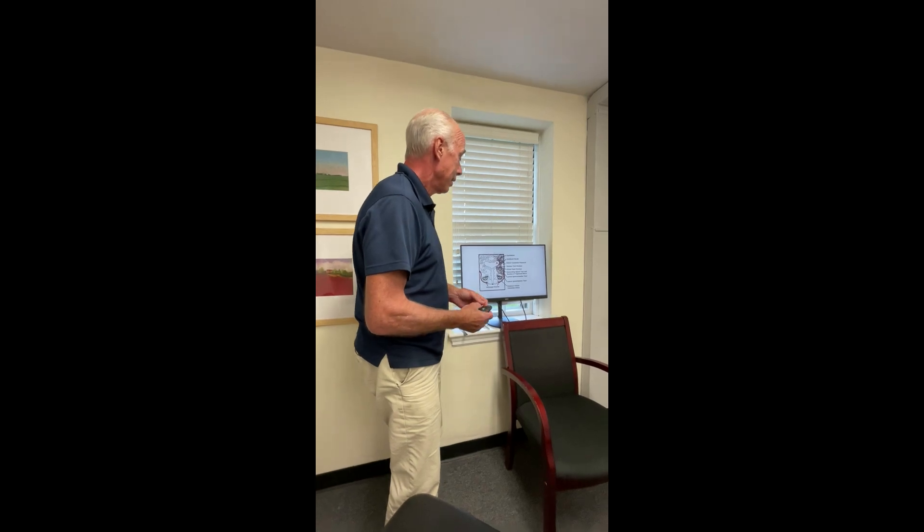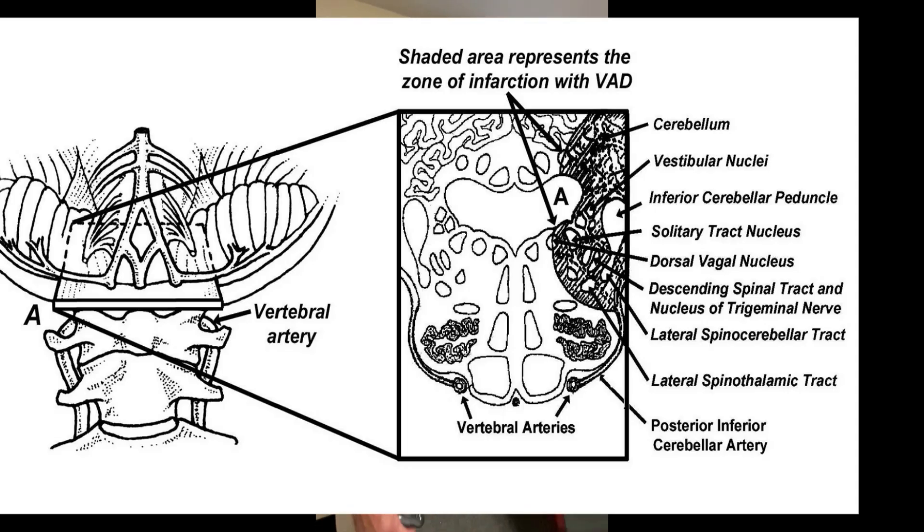The vertebral artery gives off branches — the posterior inferior cerebellar artery — right around the brainstem, just around C1, just above it as you pass the foramen magnum. The lateral spinothalamic, spinal cerebellar, trigeminal, vagal, cerebellum, and vestibular nuclei are all there. They all produce very specific symptoms, and we're going to run through a test to identify that right now.